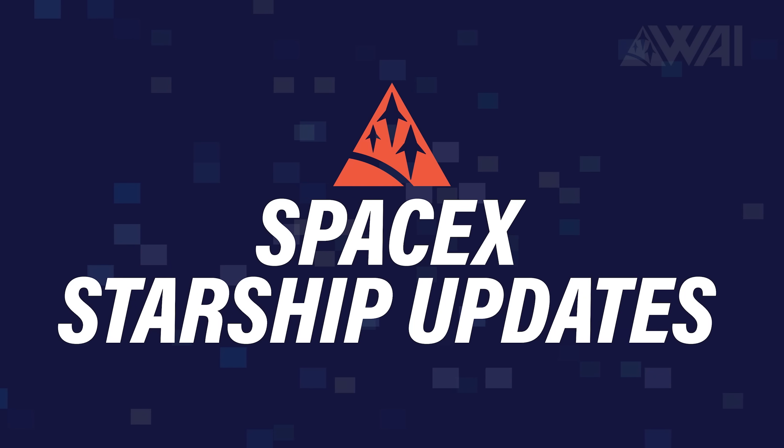Starship Updates! After just a few days, there has been so much change, development and progress again in Boca Chica, that SpaceX is giving me a hard time sifting through all of it to give you a summary version of what's happening at the busiest space development site on the planet.